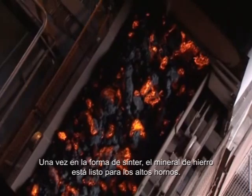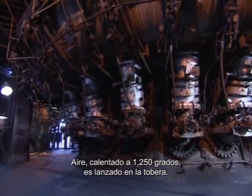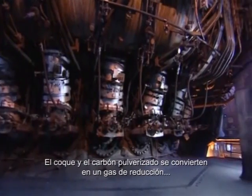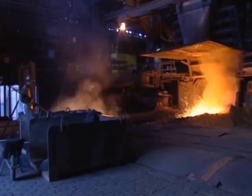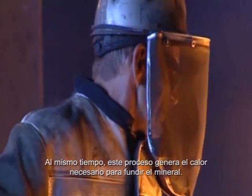Once in the form of sinter, the iron ore is ready for the blast furnaces. Air, heated to 1,250 degrees, is blasted into the tuyeres. This converts the coke and pulverized coal into a reduction gas, carbon monoxide. At the same time, this process generates the heat necessary for melting the ore.